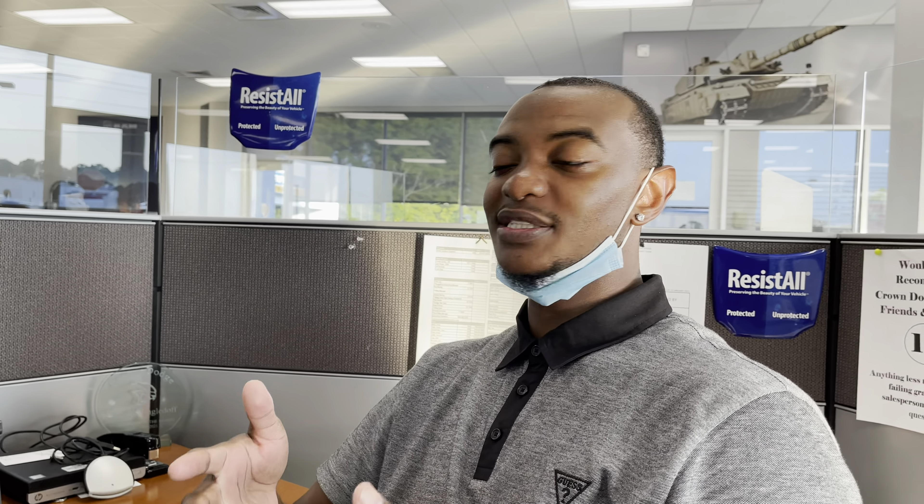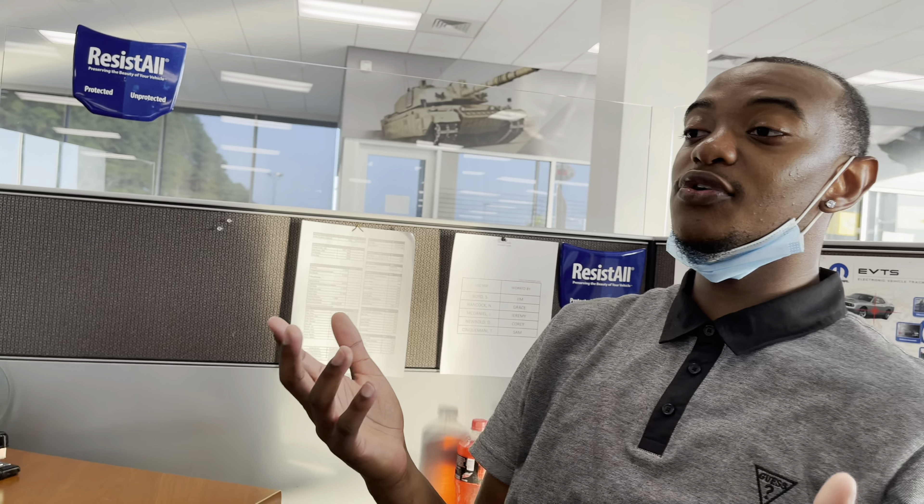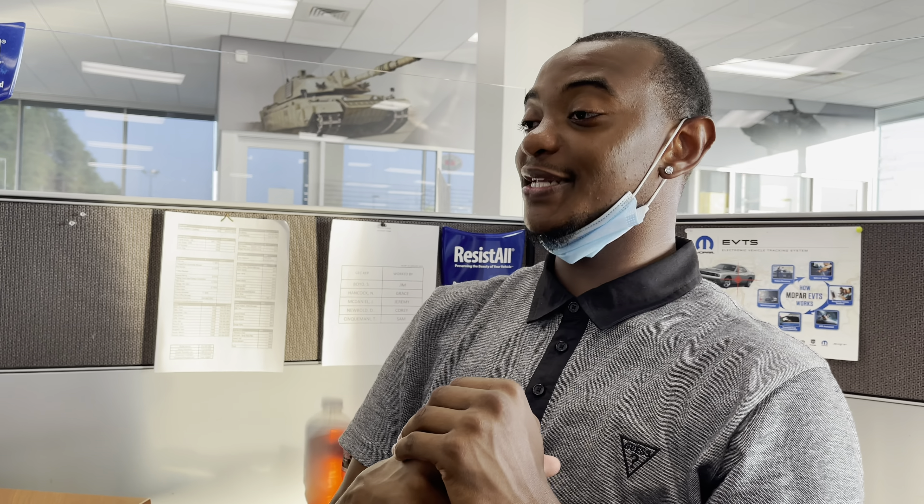Y'all know — 6.2, all this is already on the car. You got a 3.55 rear axle, engine block. This is where it gets good — we got the TRX Level 1 equipment group. You got the body color handles, four-way front headrest bucket seats, LED lighting, things like that. But I'm going all the way out, so I'm going crazy — y'all see that? $3,000. Now I'm going to Level Two.